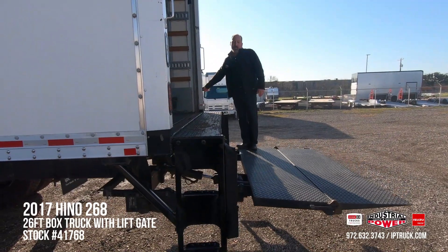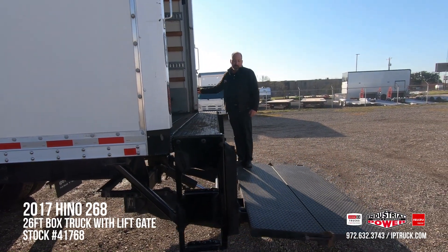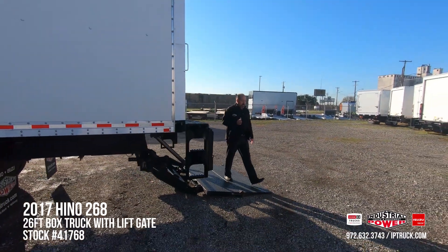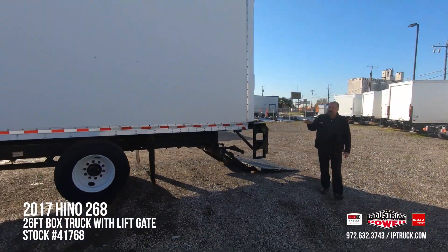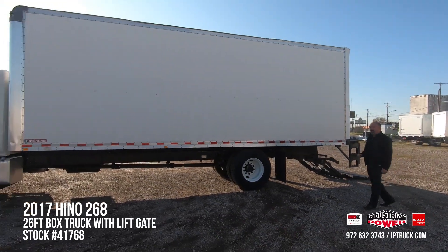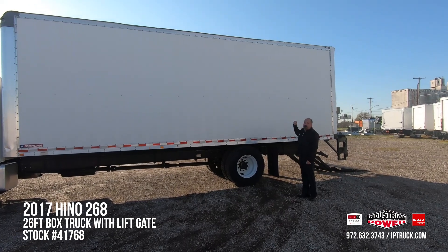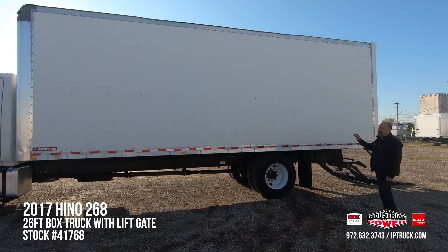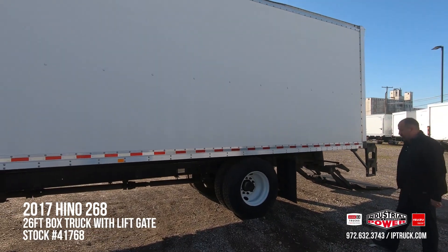A lot of our customers come in here looking for a big white delivery truck or a small white delivery truck. We don't see that here at Industrial Power — we see these as rolling billboards. Even though this truck's in really good shape, we can wrap this whole body and cab if you'd like. We can put your name, your graphics, turning that fuel money into advertising money, pushing that customer base back toward you while it's going down the road.